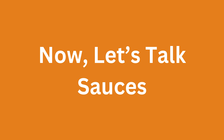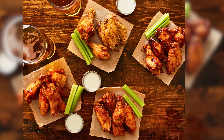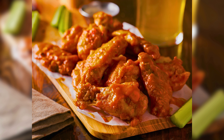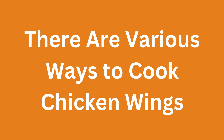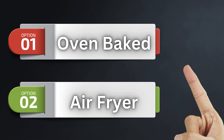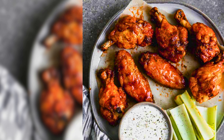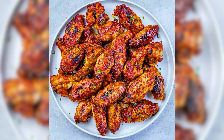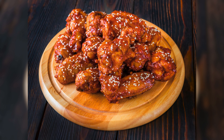Now let's talk sauces. Discover different chicken wing sauce recipes to take your wings to the next level. There are various ways to cook chicken wings — let's explore some options. For crispy wings without deep frying, try our oven-baked chicken wings recipe. They are golden and crunchy.